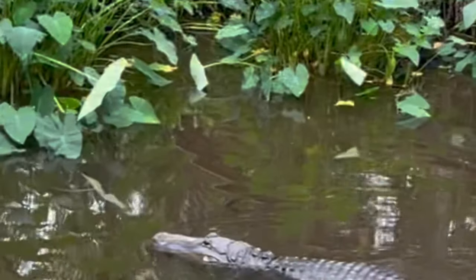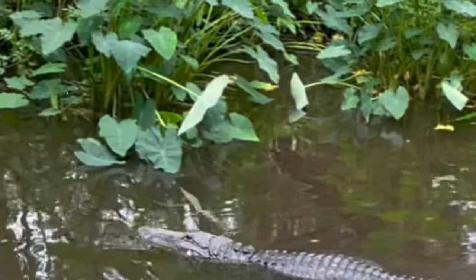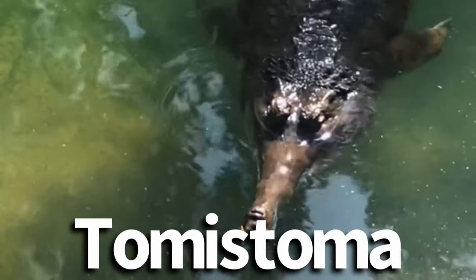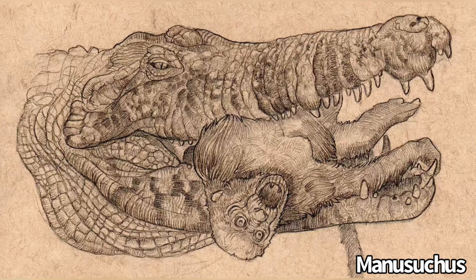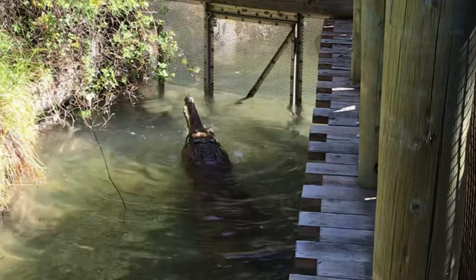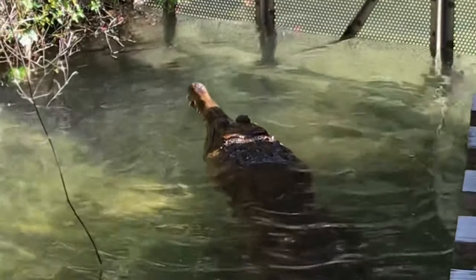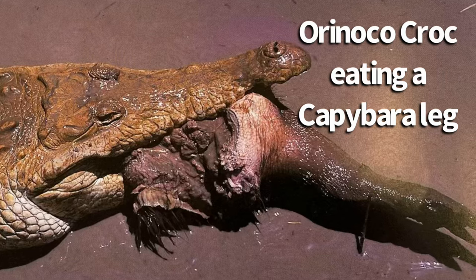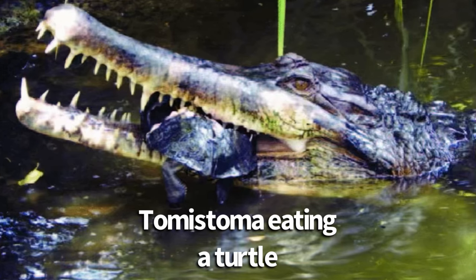For one, even broad-snouted animals still eat a decent portion of aquatic prey such as fish. You also have the Tomistoma, a thin-snouted species known to eat monkeys as a regular prey item. There is even a report of one attacking a cow and at least one confirmed case of one eating an adult human. Bottom line, snout diversity is something we're still trying to figure out when it comes to crocodilians.